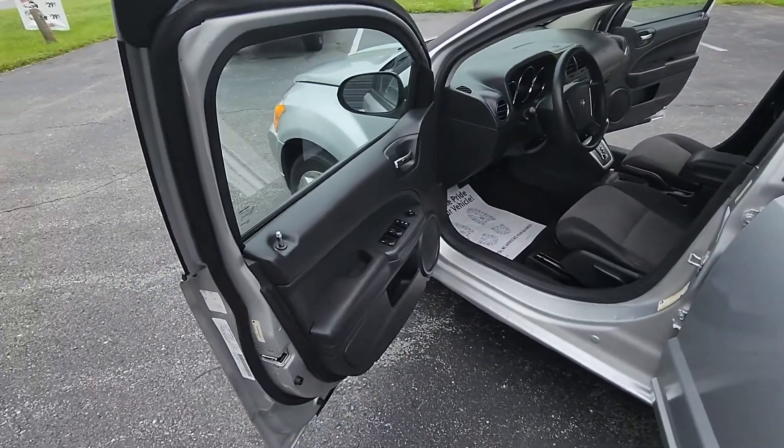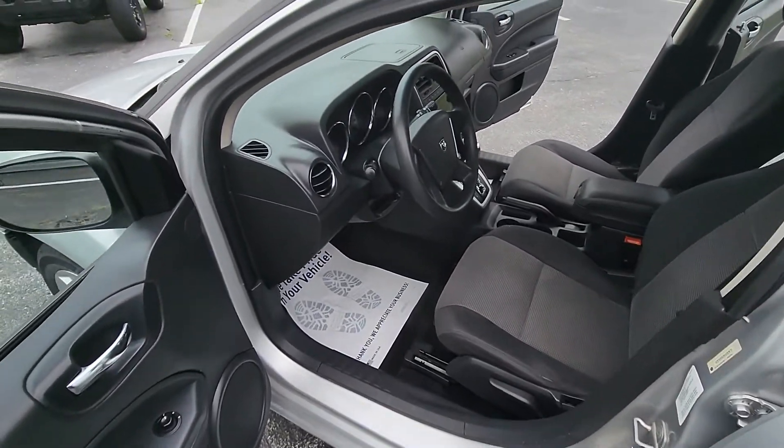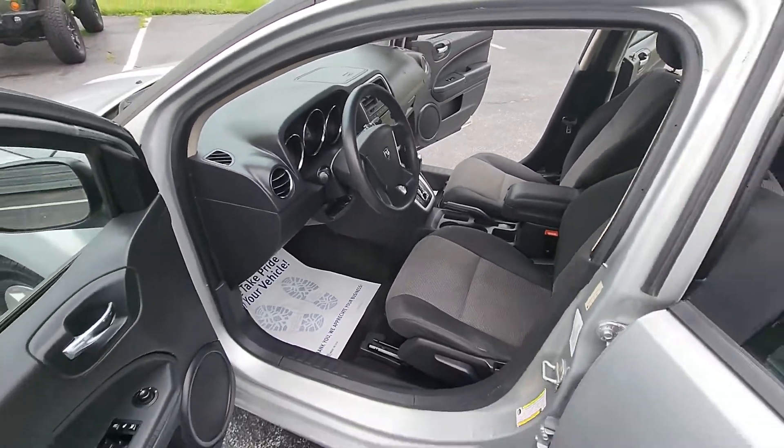Has power windows, power locks, power mirrors, height adjustable seat, tilt steering wheel, CD player, air conditioning and heat.